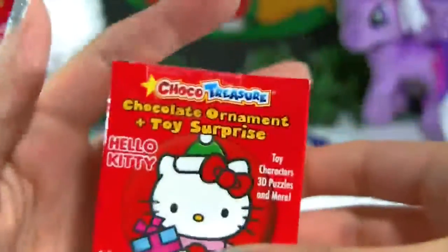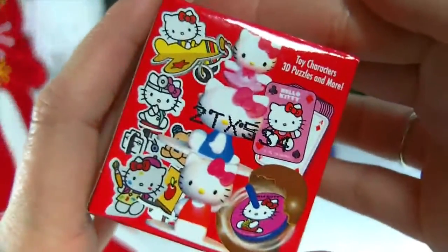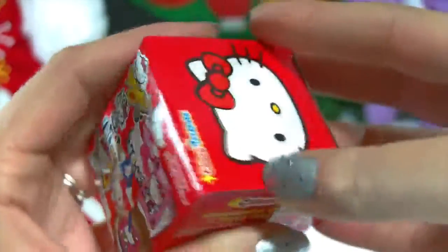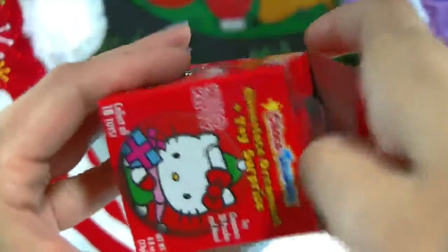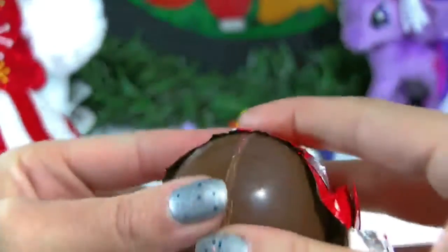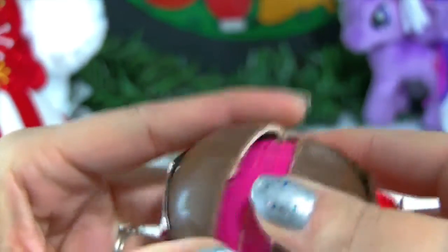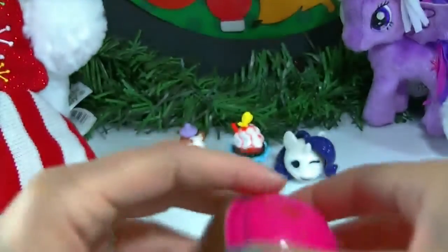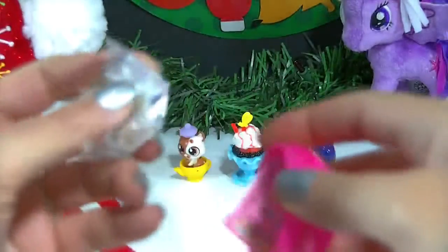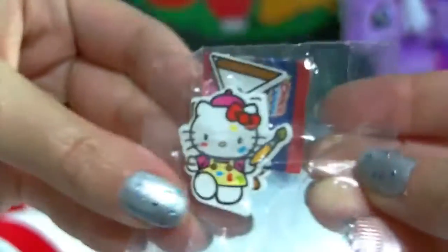Up next we have a Hello Kitty Choco Treasure ornament surprise. Let's go ahead and get this one opened up. These are the things you can find inside. So far I've gotten two of the 3D puzzles, so I'm hoping for a figure today. It is something new. All this yummy chocolate — let's see if we can get it off without making too much of a mess. Looks like we have another 3D puzzle today. It looks adorable, so I'll get it put together and show you guys.